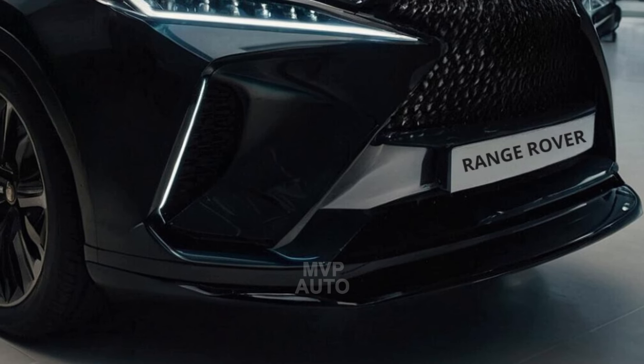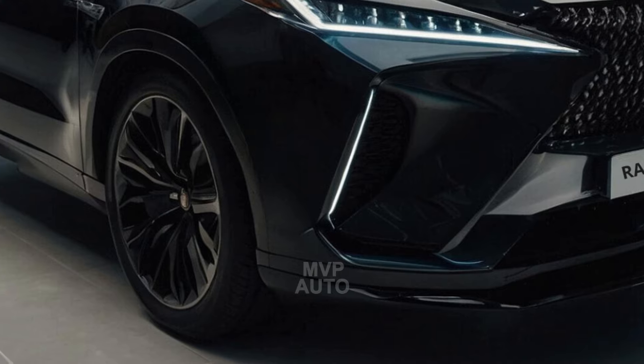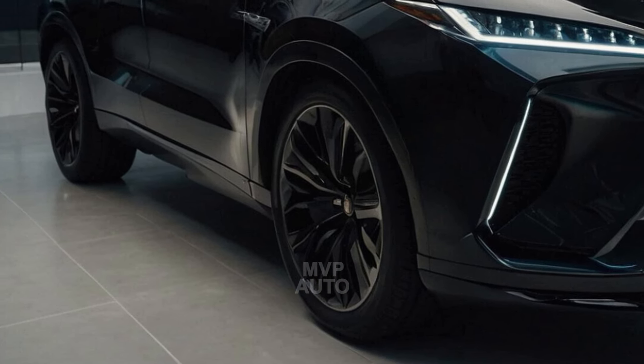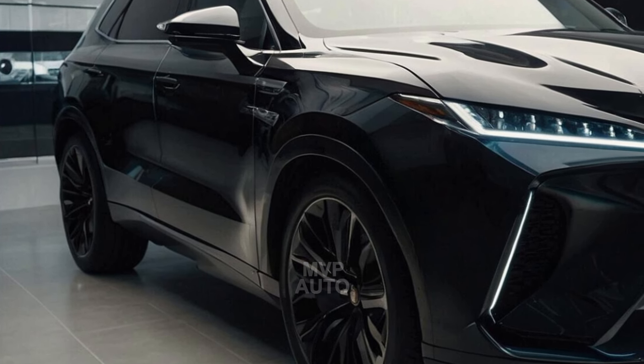Welcome back to MVP Auto. Today, let's dive into the exciting world of the Range Rover Sport luxury concept car. The 2024 Range Rover Sport SV P635 has just been unveiled, complete with Australian pricing and all the details you need to know.